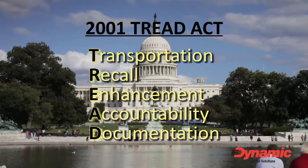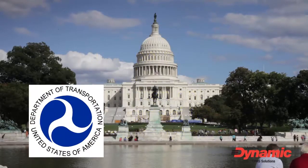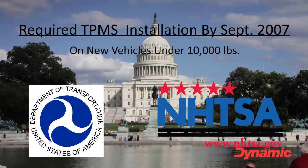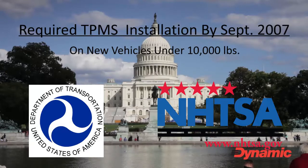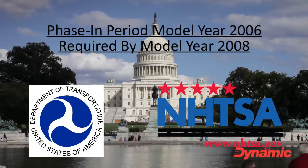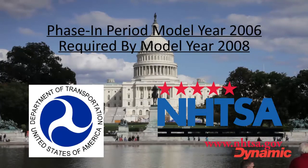As of September 2007, the U.S. Department of Transportation, through NHTSA, requires the installation of a tire pressure monitoring system on all new passenger vehicles under a gross vehicle weight of 10,000 pounds. The federal mandate began with a phase-in period in model year 2006, and by model year 2008, all vehicles were required to be equipped with a TPMS.